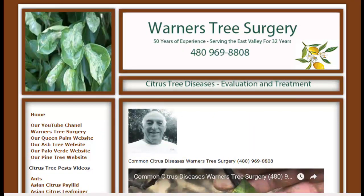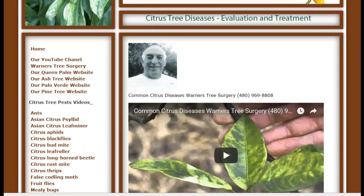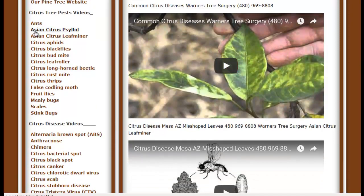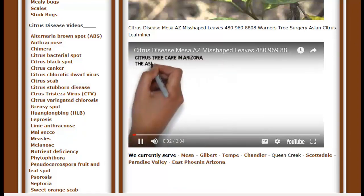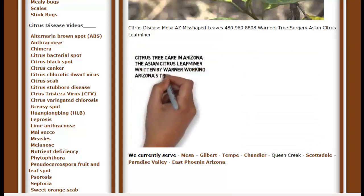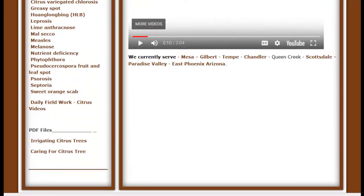Hi, this is Warner, and I want to introduce you to our website on citrus trees. The web address is CitrusTreeDisease.com, with a dash between the words, as shown above. It is loaded with lots of information and some interesting videos I have made. For instance, here is one we made a few years ago on the Asian citrus leaf miner. I hope you will use it as a resource. If you have any questions about your citrus trees, just give us a call at 480-969-8808. Thank you.